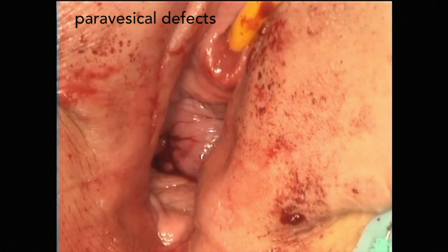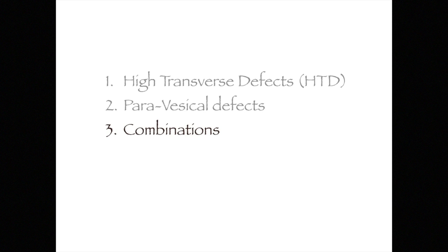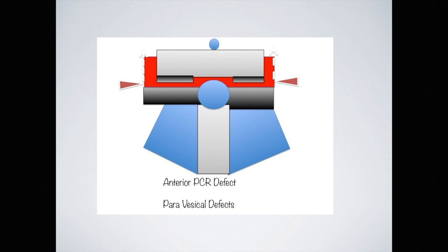In this series, high-transverse defects were found to be more common in the older patient, while paravisical defects were more common in the young. Small wonder that colporrhaphy does not work, especially in the young patient. Combinations of high-transverse defects and paravisical defects can be found, as shown here schematically.